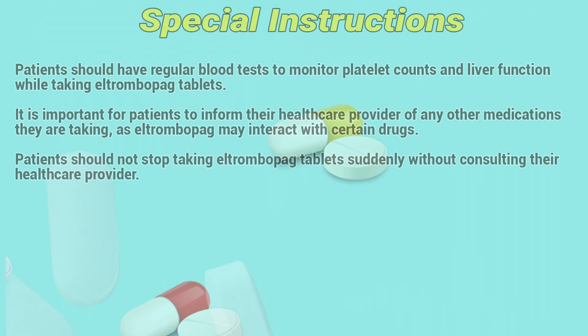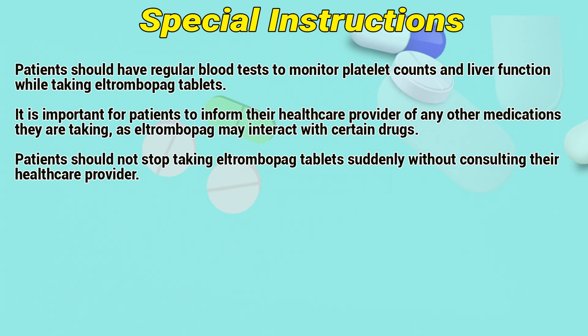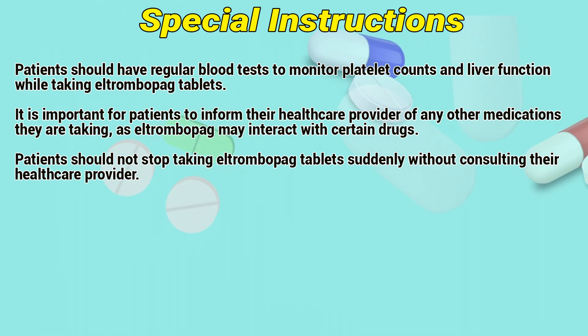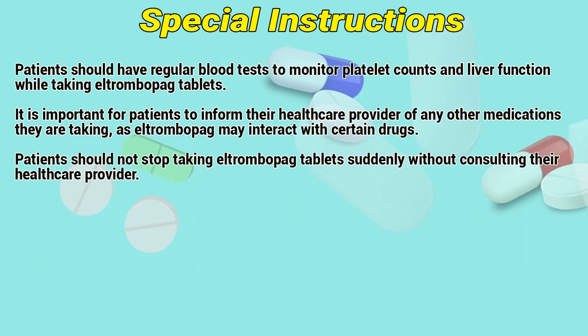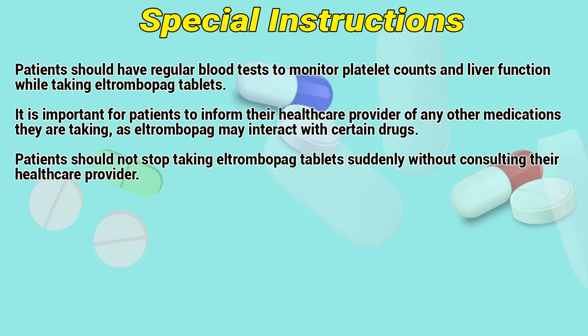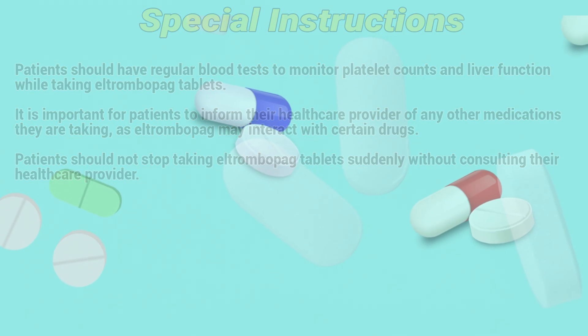Special Instructions: Patients should have regular blood tests to monitor platelet counts and liver function while taking L-Trombopac tablets. It is important for patients to inform their healthcare provider of any other medications they are taking, as L-Trombopac may interact with certain drugs. Patients should not stop taking L-Trombopac tablets suddenly without consulting their healthcare provider.